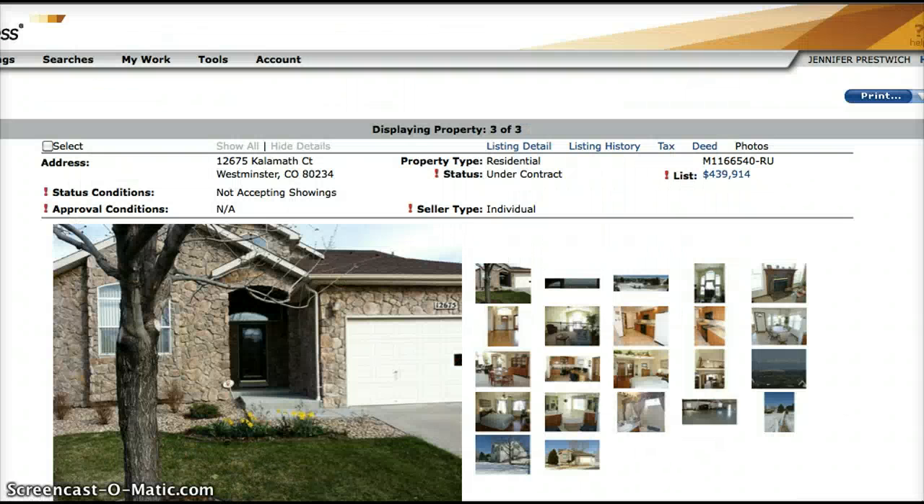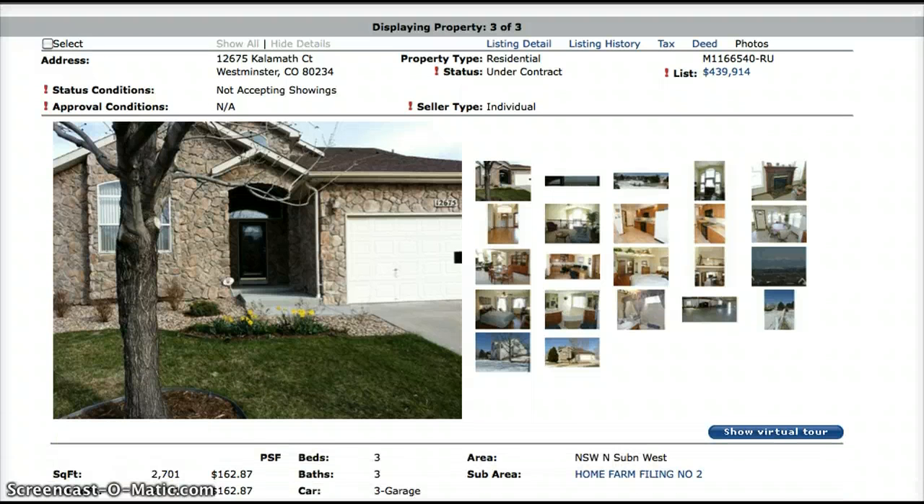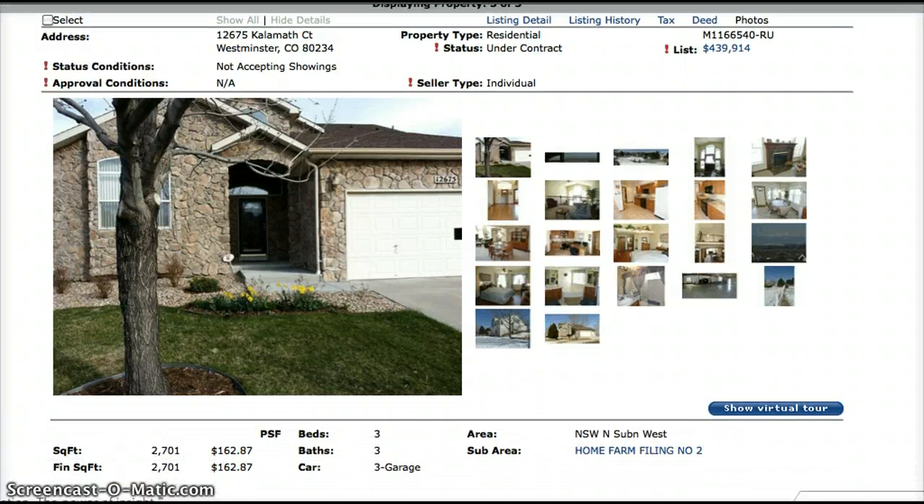The next one we have is under contract. This one is at 12675 Kalamath Court. It is a 2,701 square foot home with 3 bedrooms, 3 baths, and a 3-car garage. This one is under contract.